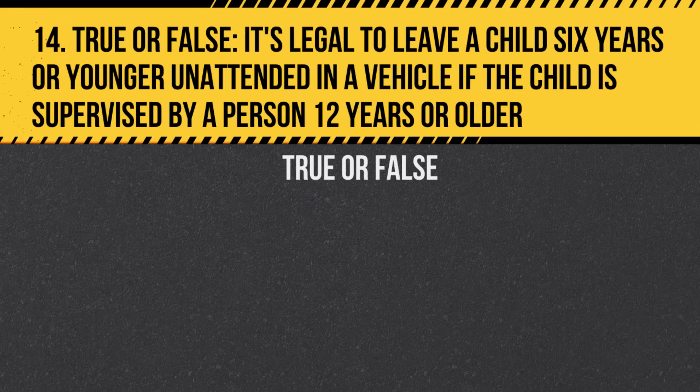Question 14. True or False. It's legal to leave a child six years or younger unattended in a vehicle if the child is supervised by a person 12 years or older. Answer: True. However, it's still not recommended due to potential risks.